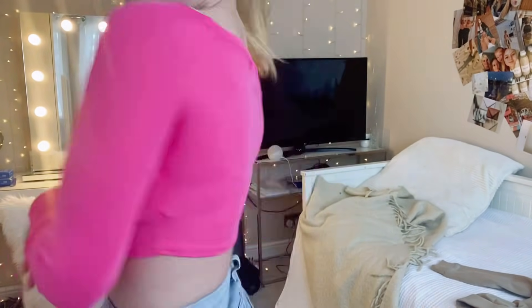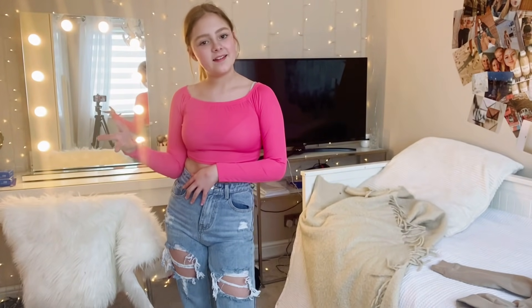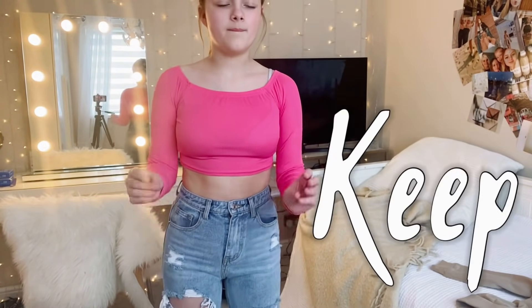This one was in one of my first hauls — still love it. It is getting a bit tight but it's very summer vibes, a very summery color. It's cute and I'm going to keep it because with shorts in summer it's cute.